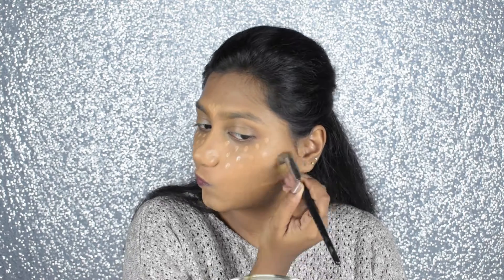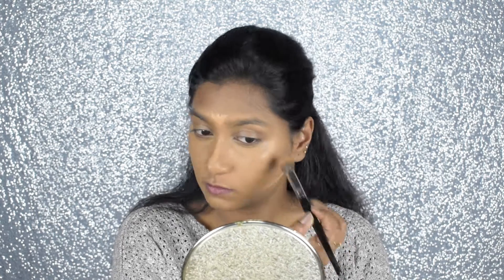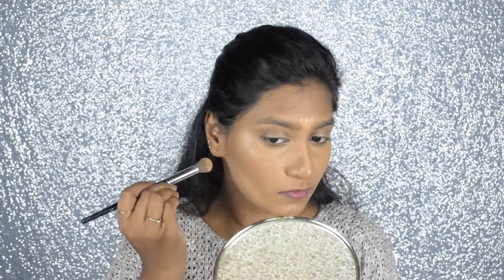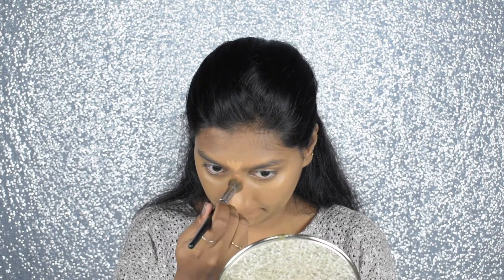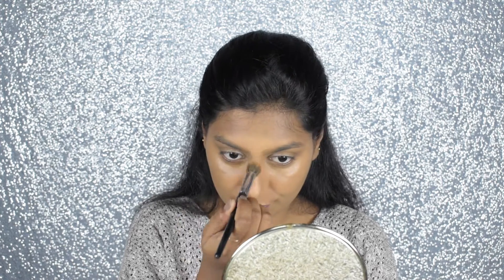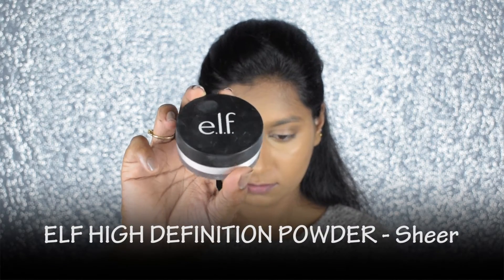Now with the help of a brush I'm blending the contour shade first and the concealer next. I'm using a buffing motion — I don't want to move the product, as this helps get maximum coverage of the concealer. I'm blending the edges for a smooth transition. Then I'm taking the ELF translucent powder to set all the cream products in place, which will ensure the product doesn't move or budge for the longest time.